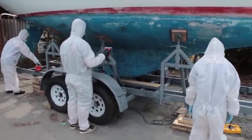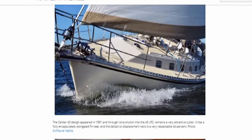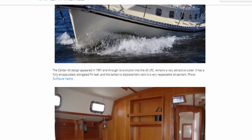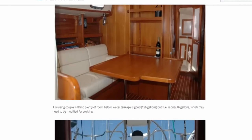The entry price for a true blue water sailboat that meets the criteria for comfort and everything else mentioned is much, much higher than your typical production island-hopping boat.